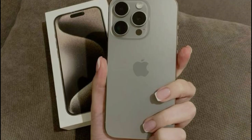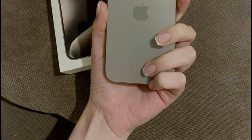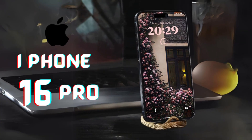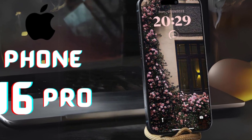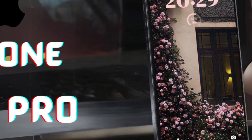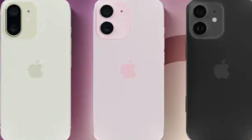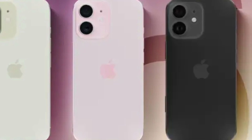The larger camera section hints at significant enhancements, possibly including new sensors, improved lenses, and advanced imaging technology. These upgrades could provide users with better photo and video quality, setting new standards for smartphone photography.